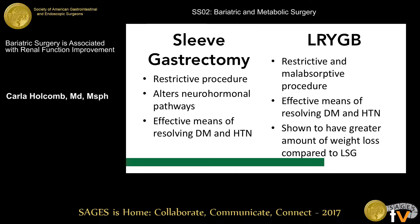The two surgeries we looked at in our study were sleeve gastrectomy and laparoscopic Roux-en-Y gastric bypass. Sleeve gastrectomy is a restrictive procedure that alters neurohormonal pathways and is an effective means in remission of diabetes and hypertension. Roux-en-Y gastric bypass is both restrictive and malabsorptive, also effective in remission of diabetes and hypertension, and has been shown in some studies to have a greater amount of weight loss compared to sleeve gastrectomy. Given that both procedures work in different ways, we thought they may have a differing effect on renal function.